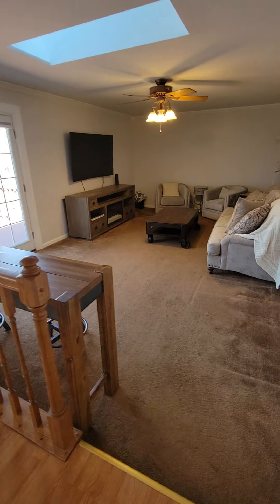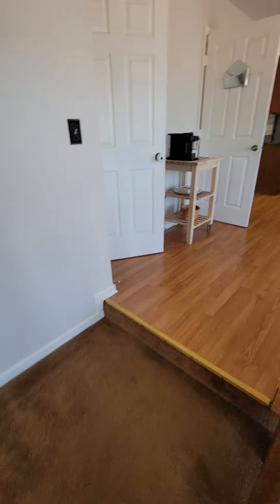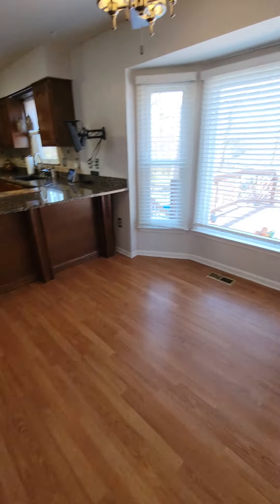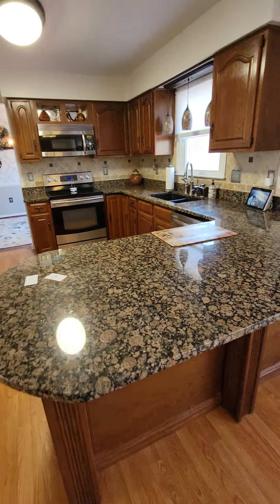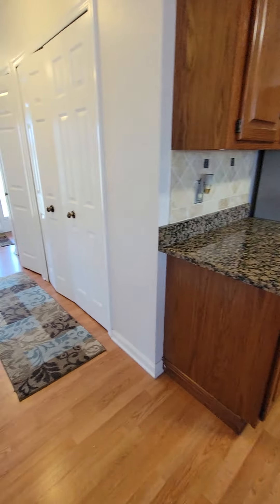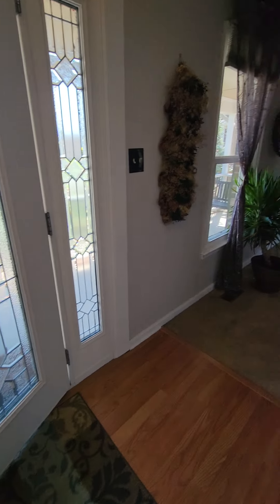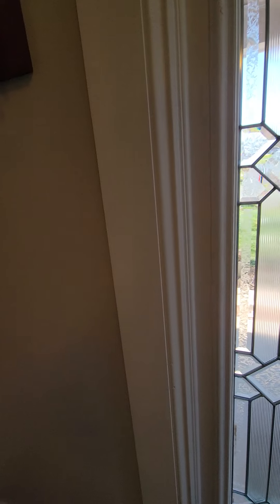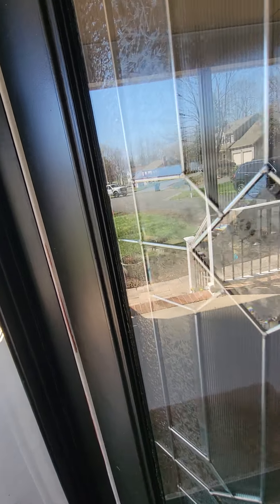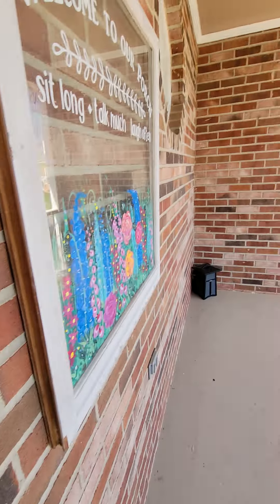So that's four bedrooms up, one bedroom down. There's a half bath on this level, nicely done, with a closet. And there's a door to the garage. Two-car garage with a little workshop in the back and an extra fridge.